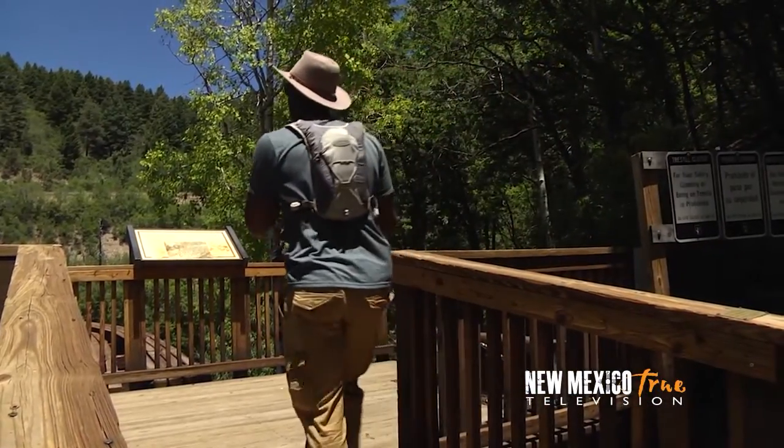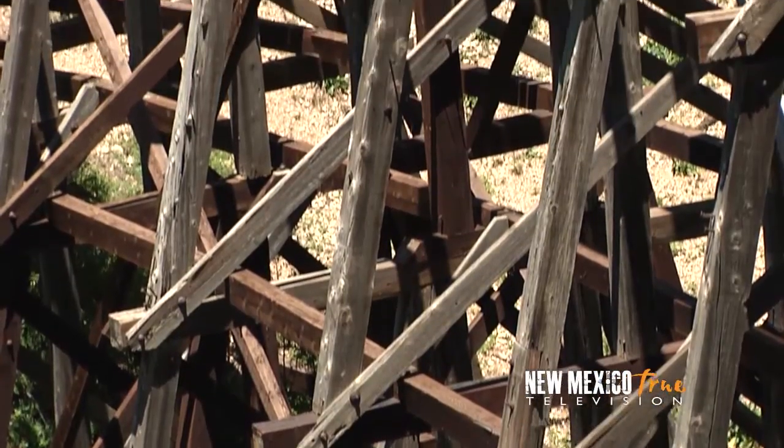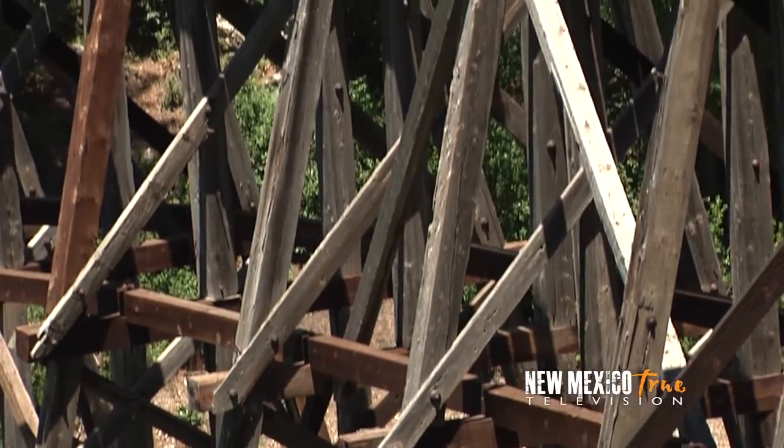After only one mile, I reach my destination: the overlook to the Mexican Canyon Trestle, a structure reaching six stories in height and spanning the length of a football field.